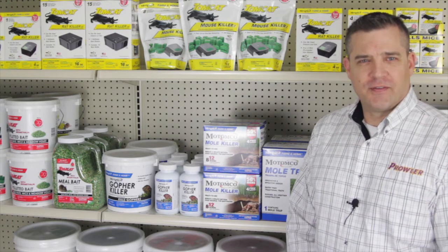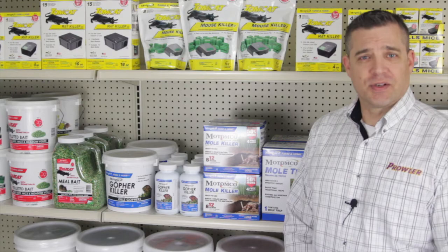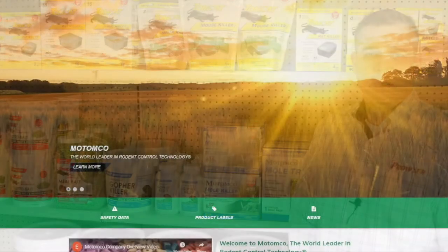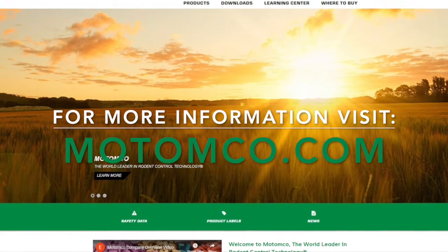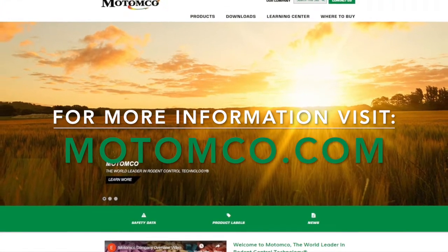Thanks for watching part three of our video series reviewing the ways to control moles and gophers. If you'd like to view our other videos or need more information on any of our products, visit Matamco.com.